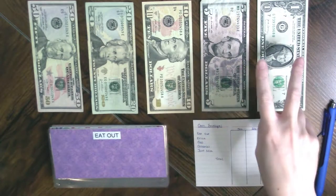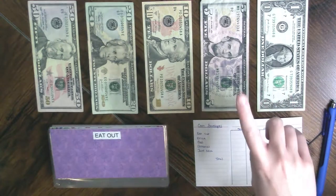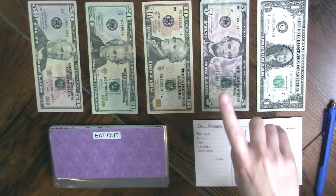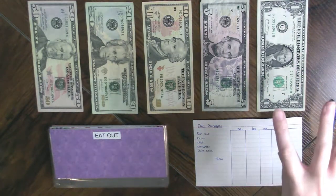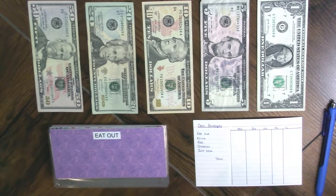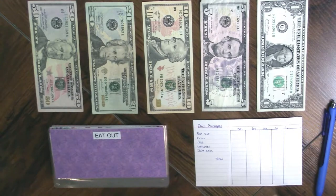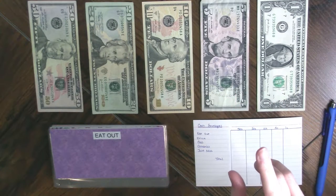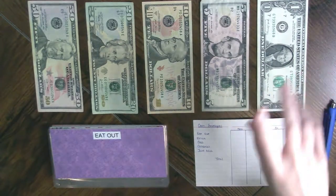Now, I do have two jobs, but I'm only going to stuff envelopes when I get paid for my main job because the bulk of my income comes from there and it's just going to be easier. With that job, I get paid semi-monthly — so twice a month I will have cash stuffing videos.